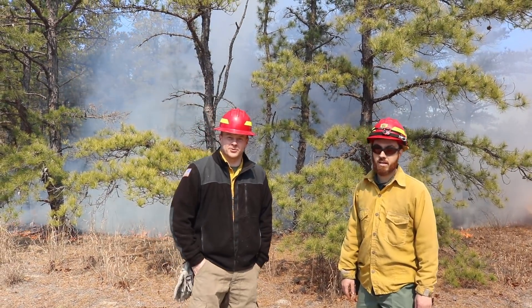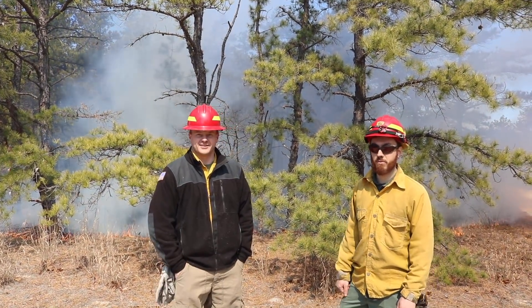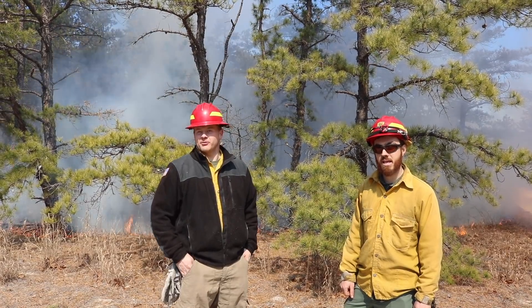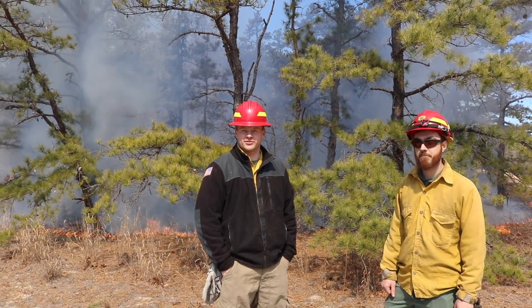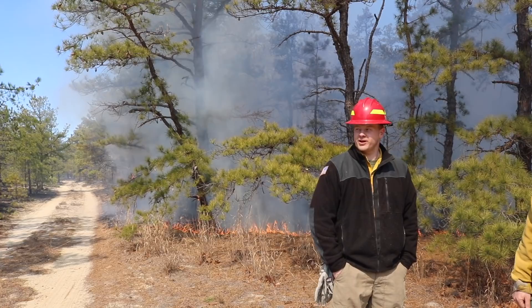Hey, I'm Nick Skoronsky from the U.S. Forest Service. I'm Mike Gallagher, also from the Forest Service. We're here at the Franklin Parker Preserve in South Jersey. We're wrapping up a research burn today. The purpose of this burn was to look at embers and how they affect fire spread.